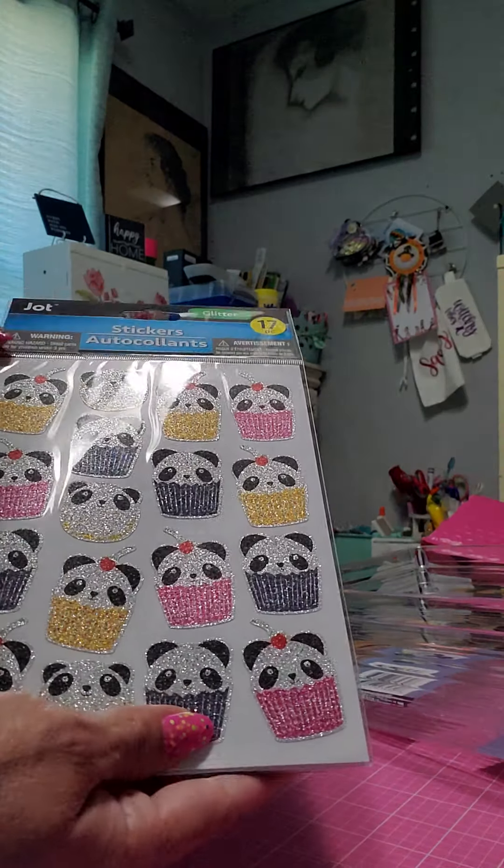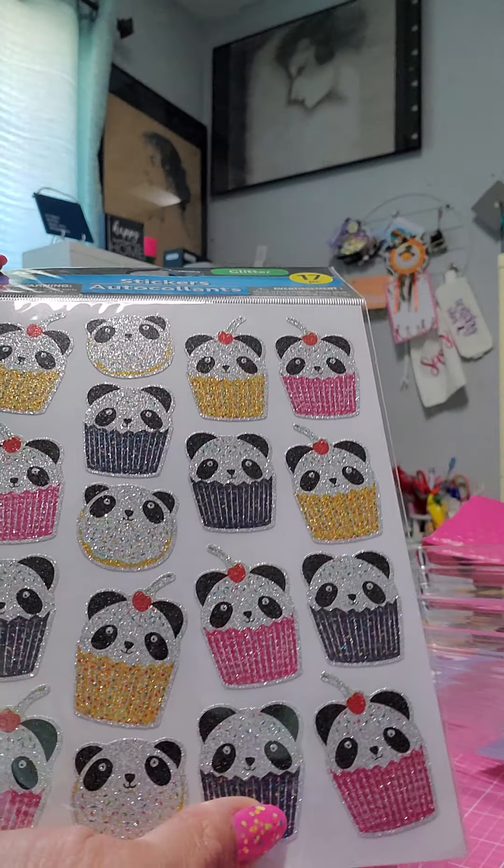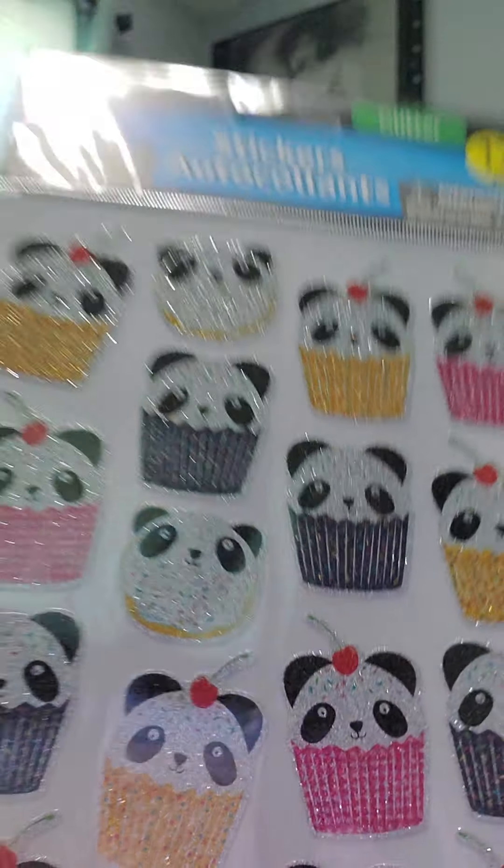I also found this little pun panda cupcakes sticker sheet — they're all glittered up, so I got those too.